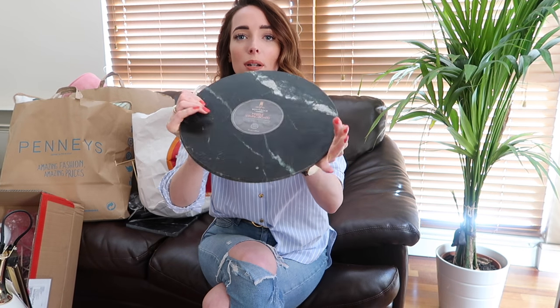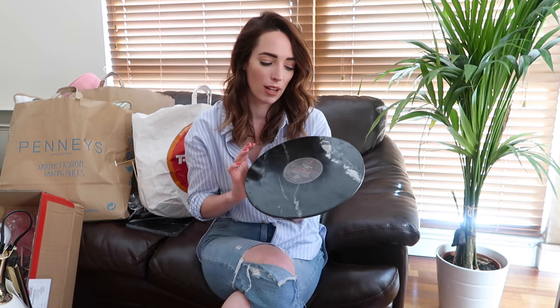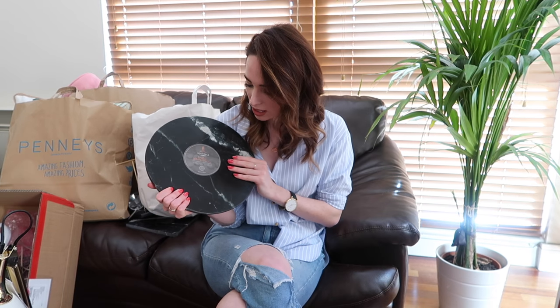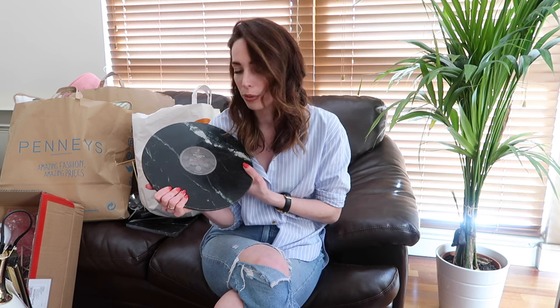The last thing from TK Maxx is a black marble tray — it was reduced and only ten euro. It's very heavy, it's real marble, and I think it's so beautiful. You could have it as a display on a coffee or side table with some candles, like the gold tray from Ikea. I also use this kind of thing for photography — marble just photographs so well as a backdrop for jewelry or beauty products on my blog or YouTube. For ten euro I thought it was a really good bargain.